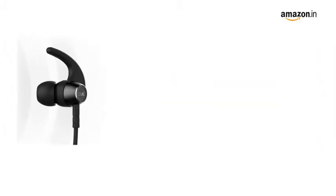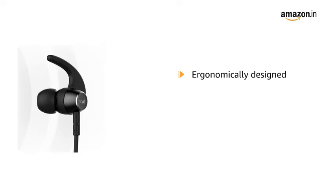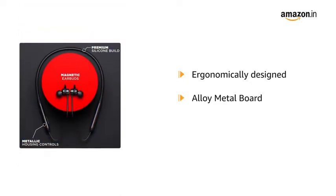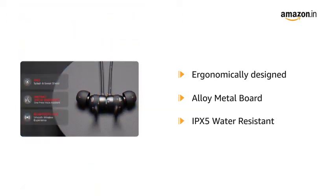This wireless Boat Rockers 330 Neckband is ergonomically designed and dons magnetic earbuds. It comes with an alloy metal control board with silicon finish, and is IPX5 rated for water resistance.